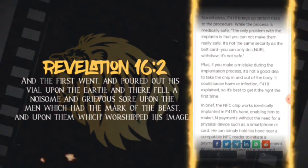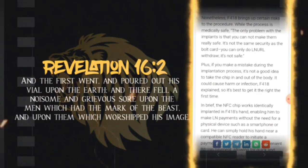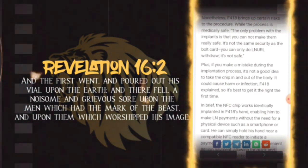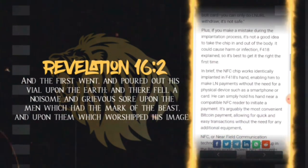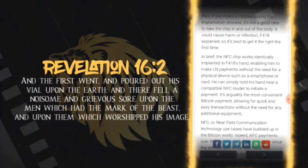Nonetheless, f418 brings up certain risks to the procedure. While the process is medically safe, the only problem with the implants is that you cannot make them really safe — it's not the same security as the bolt card; you can only do dual neural withdraw, it's not safe. Plus, if you make a mistake during the implantation process, it's not a good idea to take the chip in and out of the body, as it could cause harm or infection. So it's best to get it right the first time.